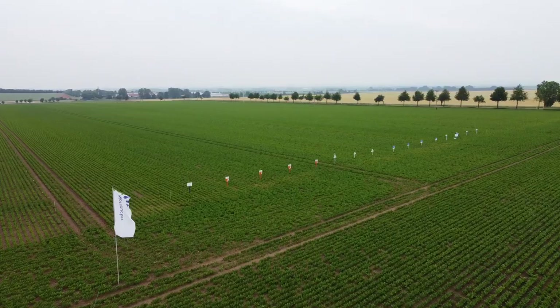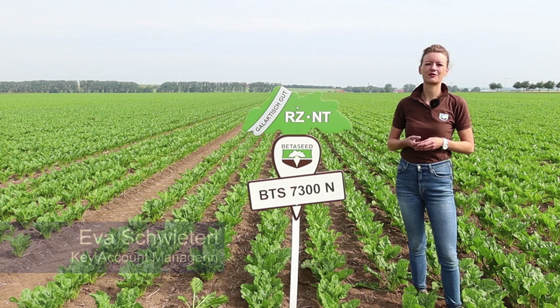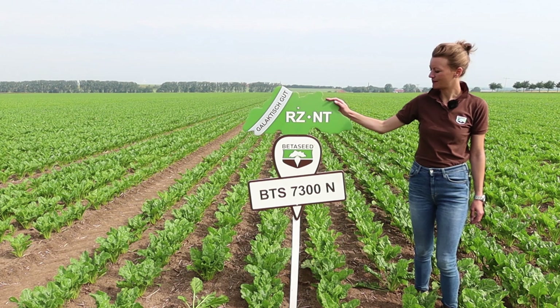Hallo, mein Name ist Eva Schwietert. Ich bin Key Account Manager bei Betaseed für die Region Nordzucker und freue mich, Ihnen heute meine Empfehlung für die diesjährige Frühbestellung vorstellen zu können. Beginnen möchte ich gerne mit der Sorte BTS 7300N, meine Schwerpunktempfehlung für alle Flächen mit Nematoden.